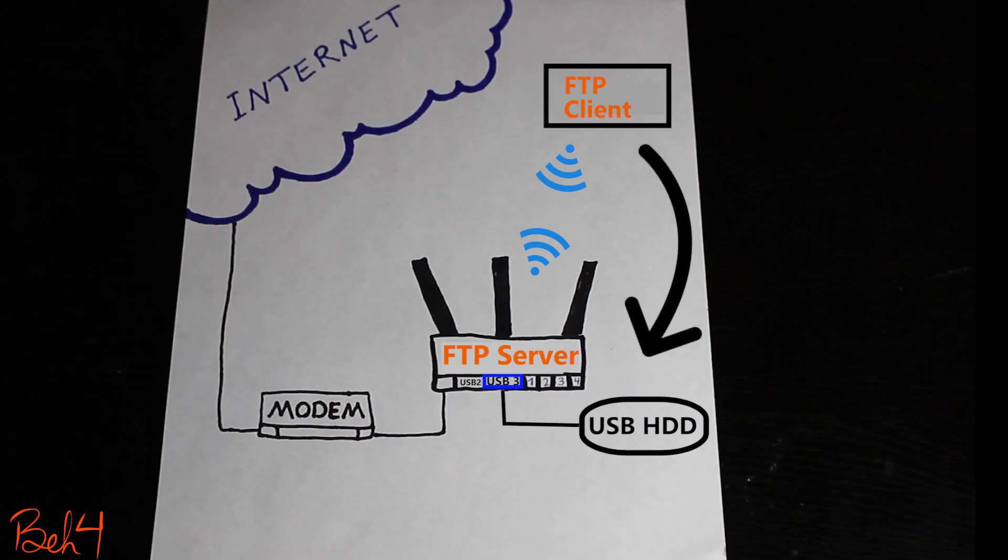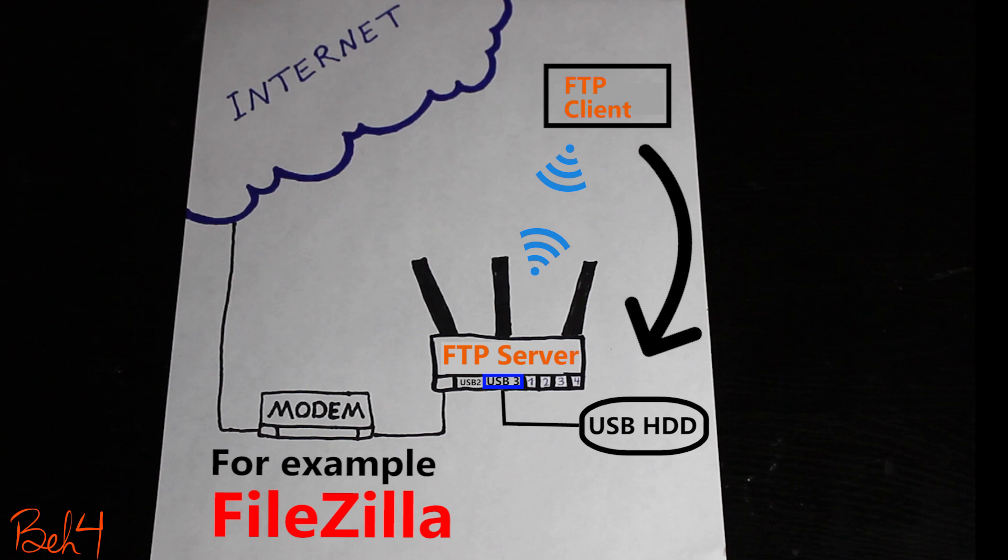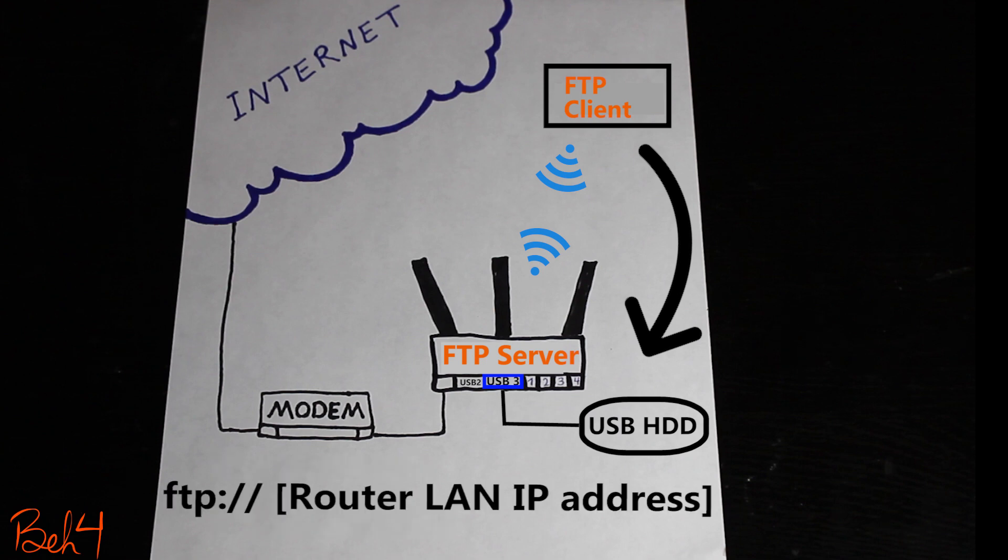If I'm inside the network, I can either use an FTP client software or just type in this command in my browser to connect.